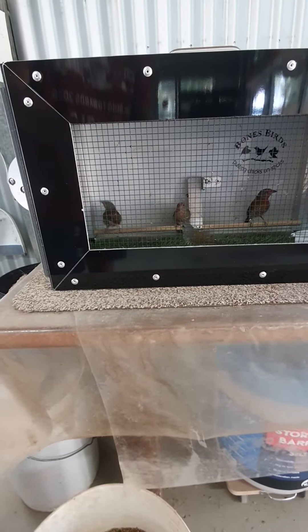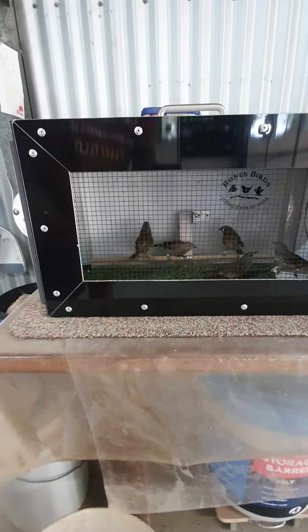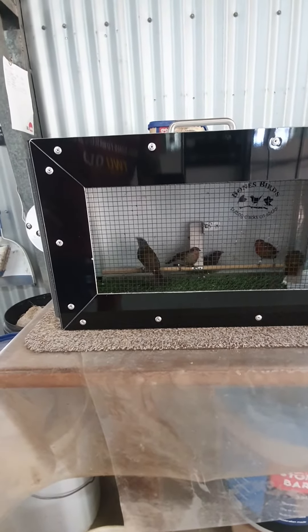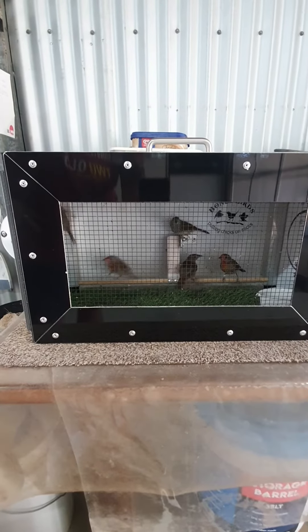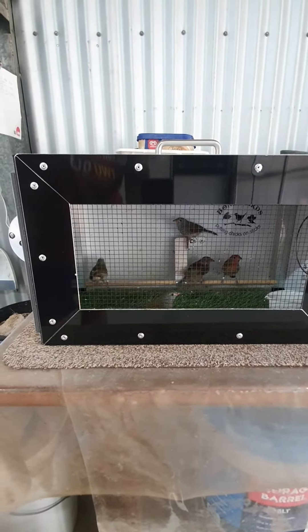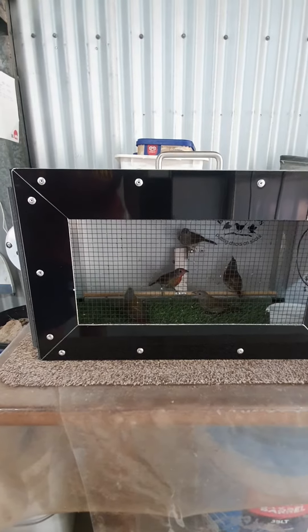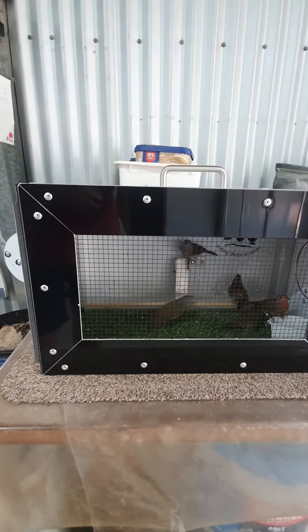Hey, g'day guys. Just caught a couple of Melba's — there's five out of one nest, ended up being three cock birds and two hens. I'm just bringing those to put them in the holding aviary as they're coloring up. They're partly colored now anyway, so they'll go into the holding aviaries to mature, and we move on. We'll have a look inside.